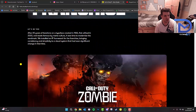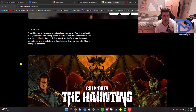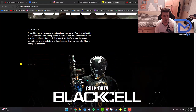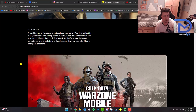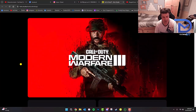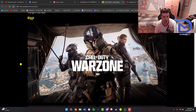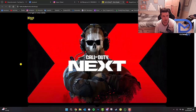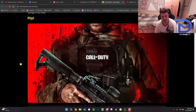After 20 years of iterations on a typeface created in 1965, photo-utilized in 2003, made famous by meme culture, it was time to modernize the word mark. They installed an IP framework for the franchise, bringing consistency and simplicity to a visual system that had seen significant change in that time. As you guys can see, these are all of the fonts that they've actually created within the Call of Duty series. Looks pretty cool.